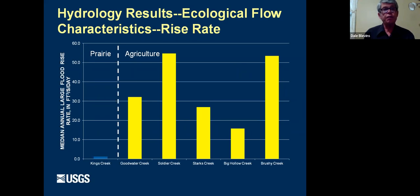One ecological flow characteristic that makes a big difference to stream biota is the rise rate — how fast a stream rises after a rainfall. Kings Creek is very slow to rise after a rainstorm compared to the agricultural sites. We didn't have enough data on East Drywood Creek to compare, but it's a very stark comparison — a much slower rise rate, which is actually good for most of the biota.